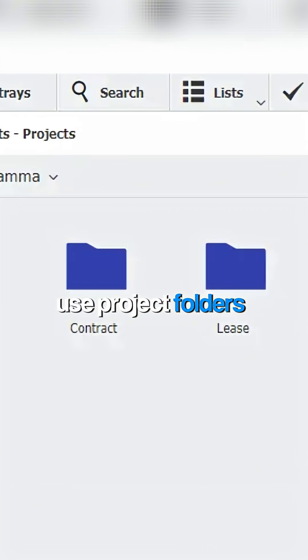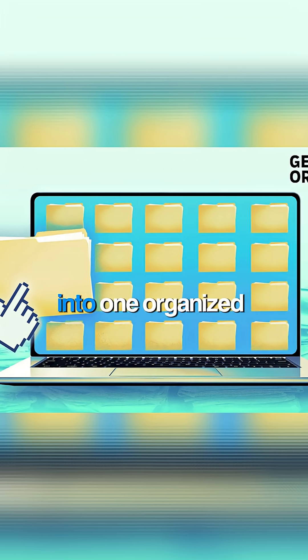Fourth, use project folders. Load all your context, documents, and decisions into one organized space.